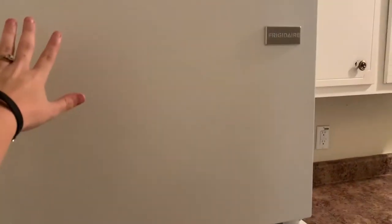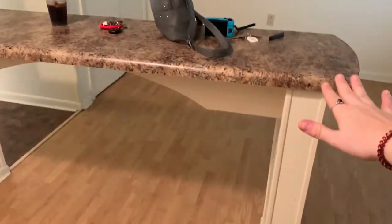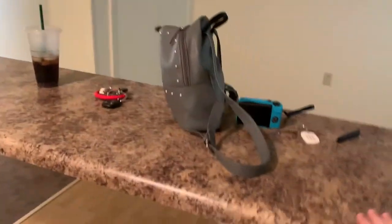Tons of space, which I love. We have the fridge, and one thing I loved about this was this bar — I know that's weird, but it just gives more counter space. I already have bar stools at my other apartment, so it's perfect.